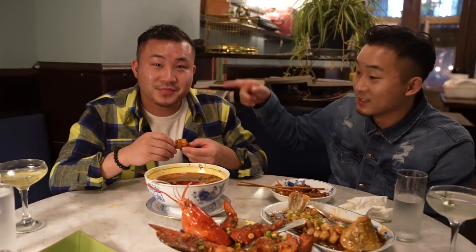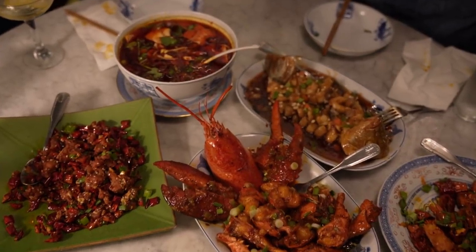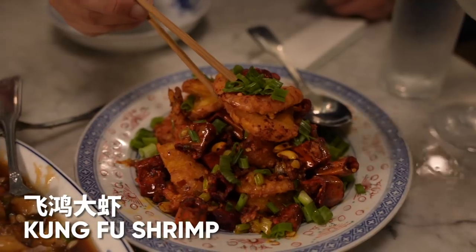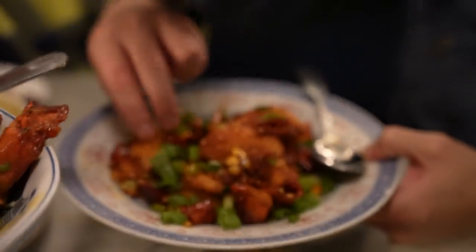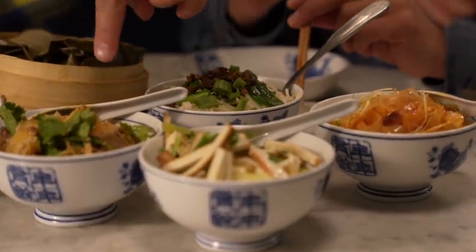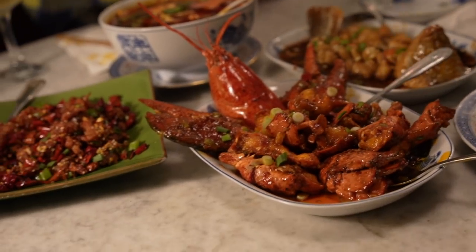You're buzzed two different ways — from the alcohol and the mala. David, this was a tough round, but what were your favorite two? Going with the lobster and the shrimp. For me, I'm going with the lobster and the shrimp too. This is the crispiest chili I've ever had. For the longest time, Cafe China was the only Chinese restaurant on the Michelin list — and I can tell exactly why. You cannot say you love Sichuan food and not check this out in New York.